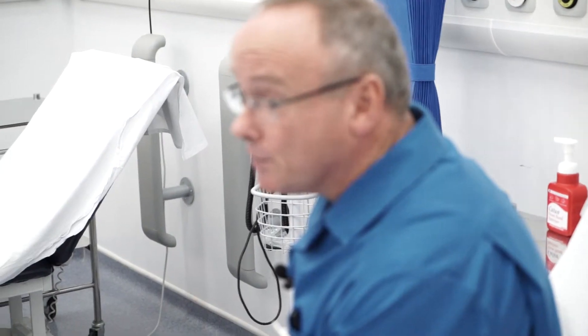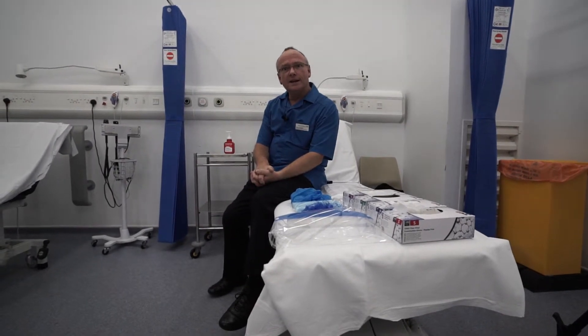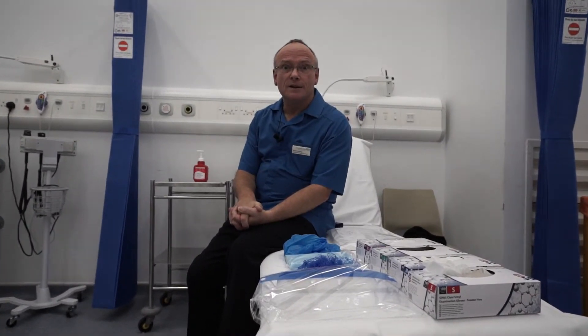Thank you for watching. You've just seen personal protective equipment put on correctly, but more importantly it's been taken off correctly such that the individuals have not contaminated themselves. Remember, if we have an Ebola case — which is most unlikely — or even an Ebola scare, which is also unlikely, you must wear personal protective equipment to protect you from potential infection. Thank you.